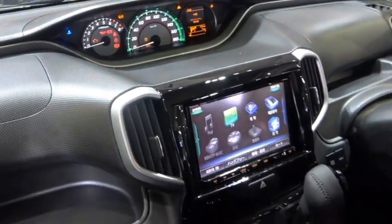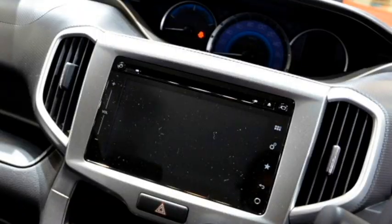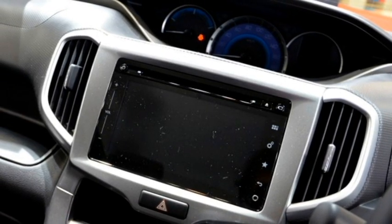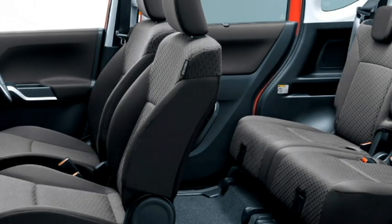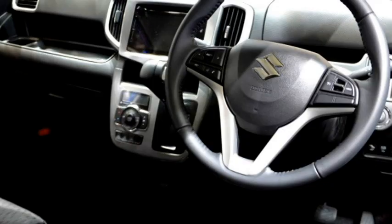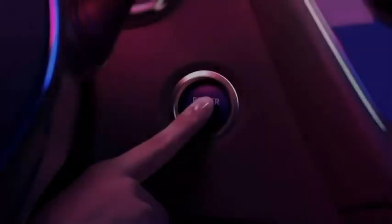The car comes with a 9-inch HD touchscreen infotainment system with Apple CarPlay and Android Auto, along with Bluetooth and navigation. Additional features include multiple drive modes, a center armrest, a premium sound system with six speakers, a remote trunk opener, auto climate control, a USB charger, and a push-button engine start/stop.